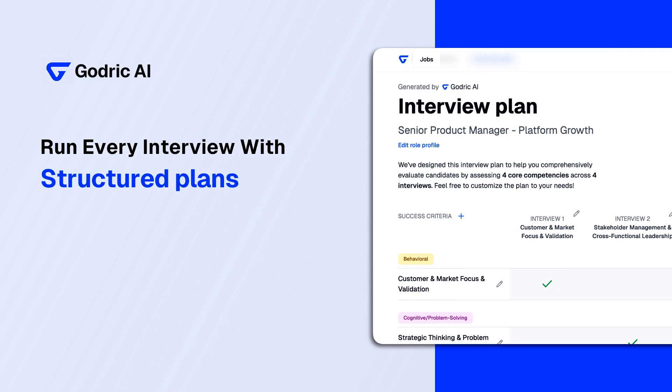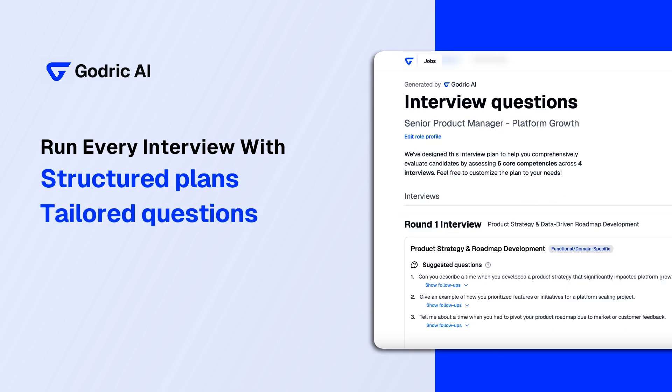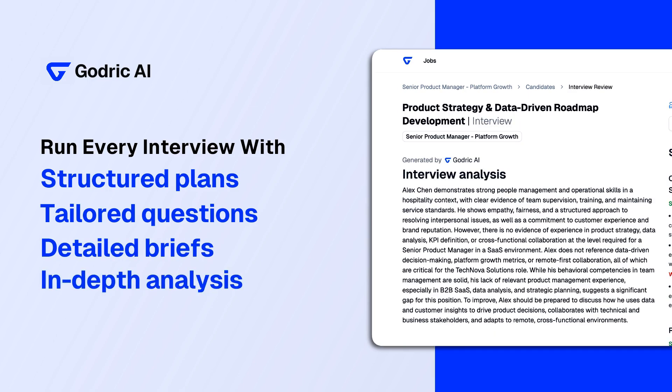With AI-powered interview plans, tailored interview questions, detailed pre-interview briefs, and in-depth post-interview analysis.